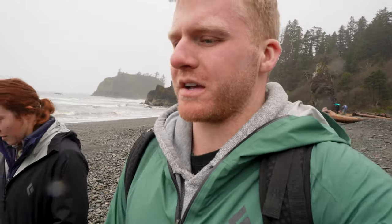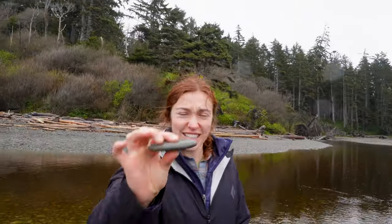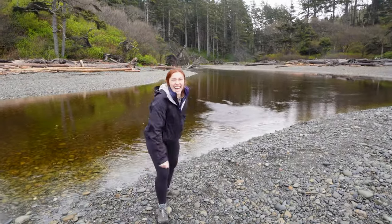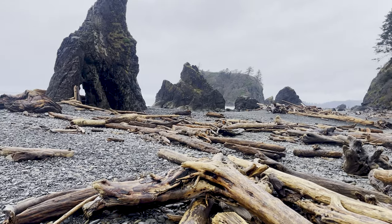We made it to Ruby Beach, which is another great beach — just a nice little stroll, a great spot to enjoy some of the sea stacks and nature, as well as maybe try your hand at skipping some rocks. It's a little bit different from Rialto Beach in that this one's just a little bit easier to walk on — you don't have that specific hike like the other beach does. But still a great spot with some tide pool action.